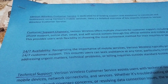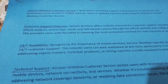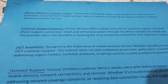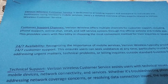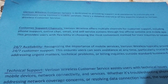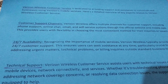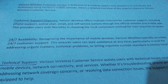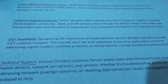Customer support channels: Verizon Wireless offers multiple channels for customer support, including phone support, online chat, email, and self-service options through the official website and mobile app. This provides users with flexibility in choosing the most convenient method for their inquiries or issues.